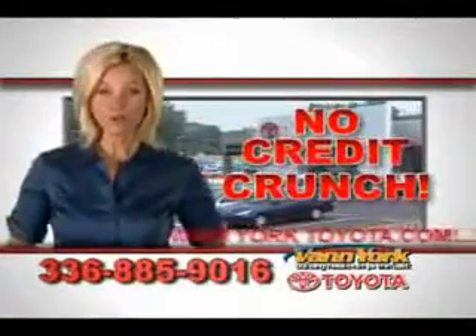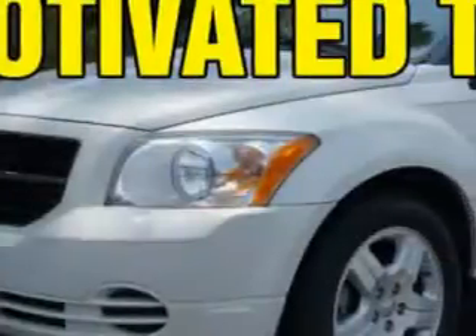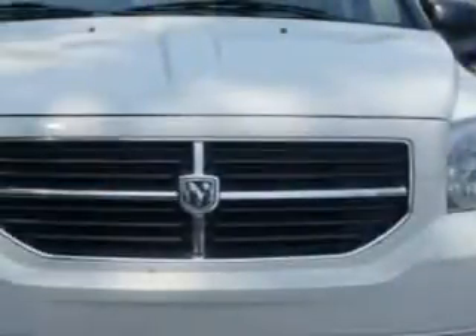There's no credit crunch at Van York Toyota. Millions of dollars to lend. You will love this stone white clear coat 09 Dodge Caliber 5-door hatchback equipped with a 4-cylinder engine and an automatic transmission.